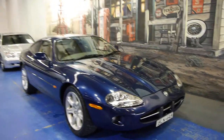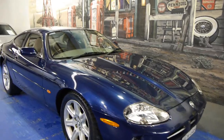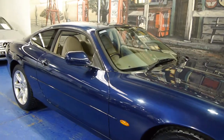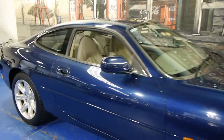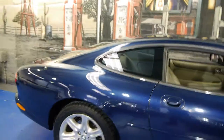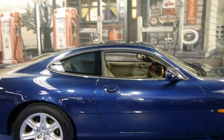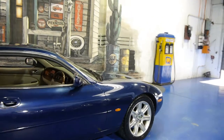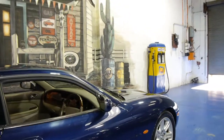Today we have for you a 1999 Jaguar XK8. It's dark blue in colour with cream leather interior. It's done 135,000 Ks and this car is in very good condition. I have driven it and it drives beautifully. It's got the 4 litre V8 engine and it's got a very good service history to it. It's got two remote keys from new as well.